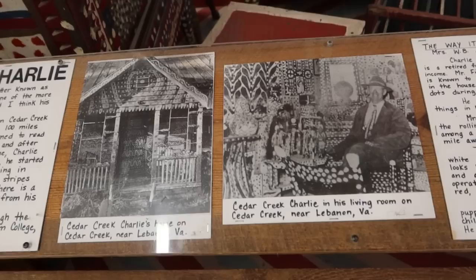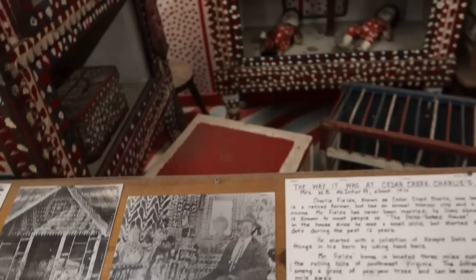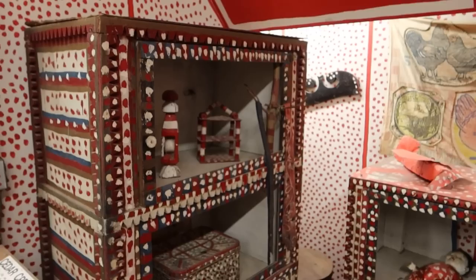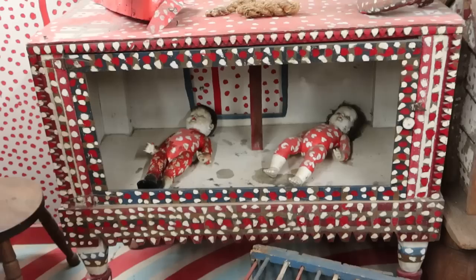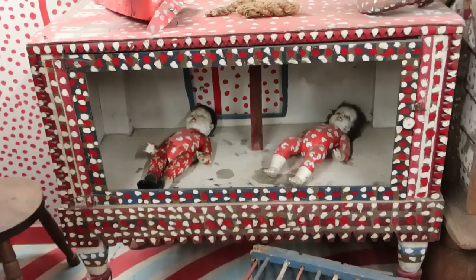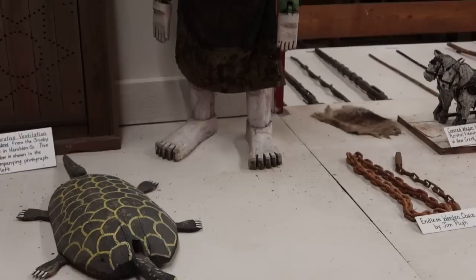This is an exhibit on Cedar Creek Charlie. He lived alone and painted everything in a unique pattern — his entire house was painted in this unique red, white, and blue polka-dot pattern: all his furniture, his walls. He truly lived in a folk art environment. You can see that his clothing was also painted to match that speckled motif.